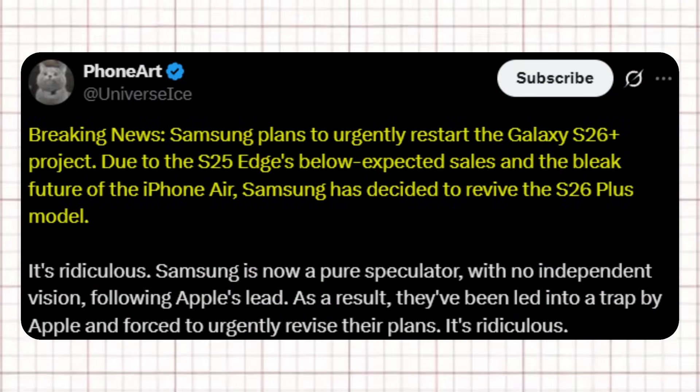Ice Universe also shared that Samsung plans to urgently restart the Galaxy S26 Plus project. Due to the S25 Edge's below-expected sales and the bleak future of the iPhone Air, Samsung has decided to revive the S26 Plus model. According to the leak, Samsung is now acting as a pure speculator with no independent vision, following Apple's lead — and as a result, has been led into a trap by Apple and forced to urgently revise its plans.